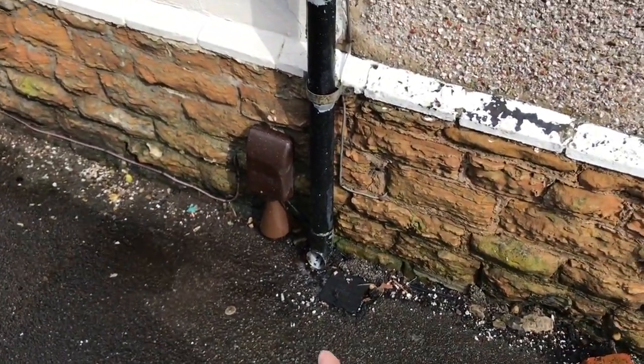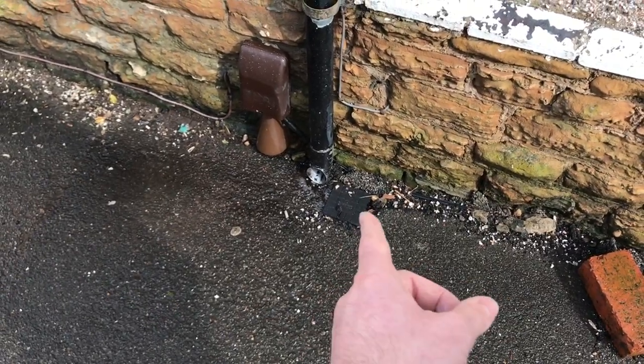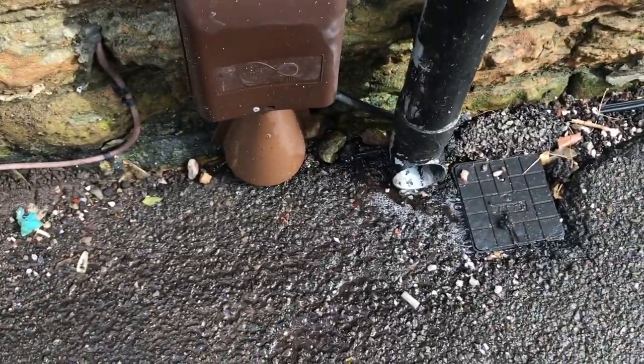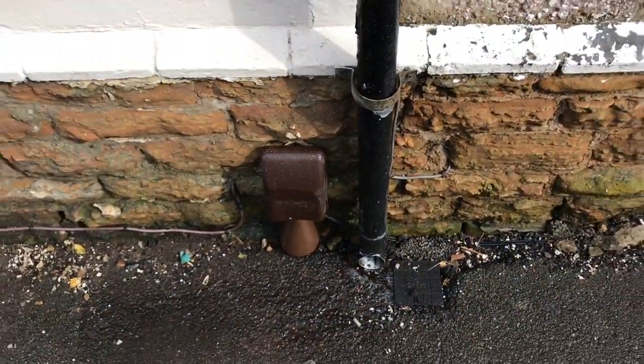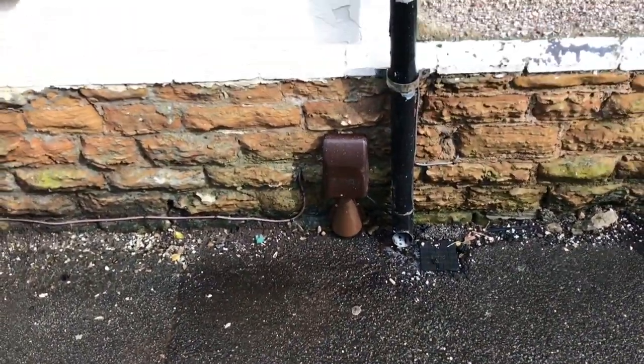So we're out on the front. This downpipe there, before we arrived, was turned around 180 degrees, going straight into the house. You can see where it's been going — that would have been going straight down into the cellar. We've turned it around the right way, not often to stop it getting kicked in the future.